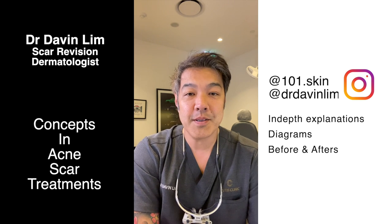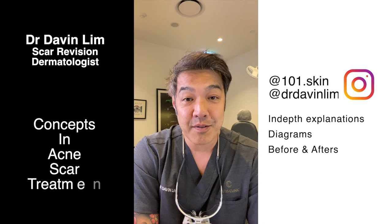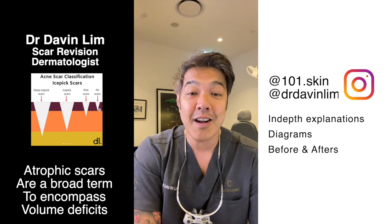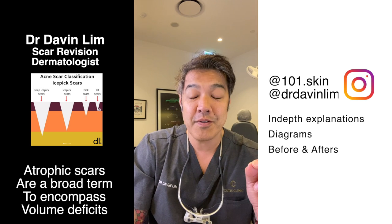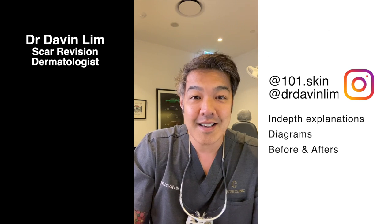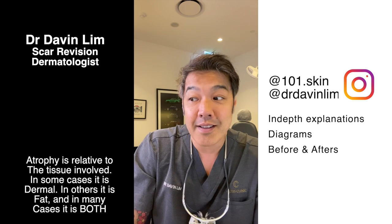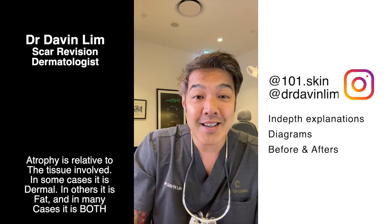One of the hardest concepts to convey to patients is the definition of atrophic scars and how dermal fillers can play a role in scar revision. Most of acne scarring, apart from hypertrophic and keloid scarring where scars are raised, the majority of acne scars are known as atrophic scars. Atrophic scars include things like ice pick scarring, box scar scarring, and rolling scars.